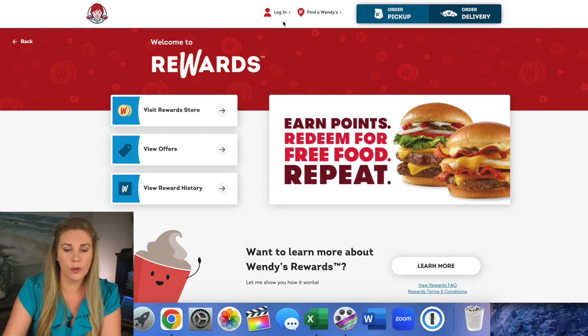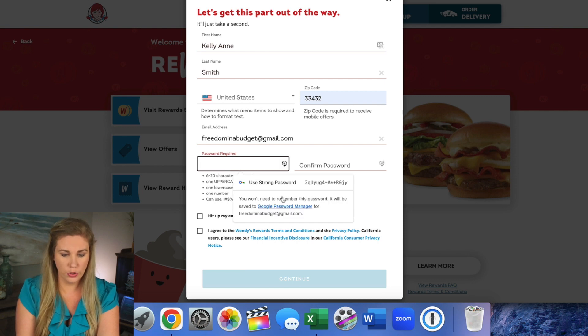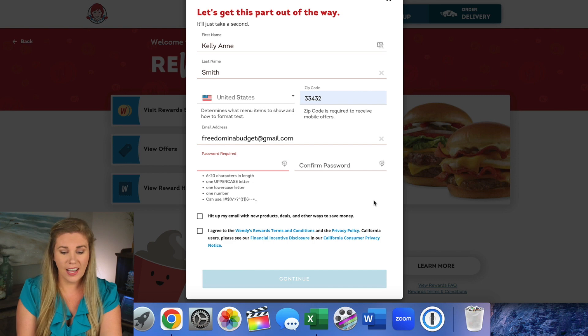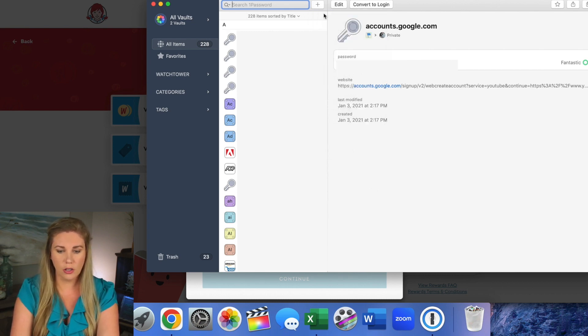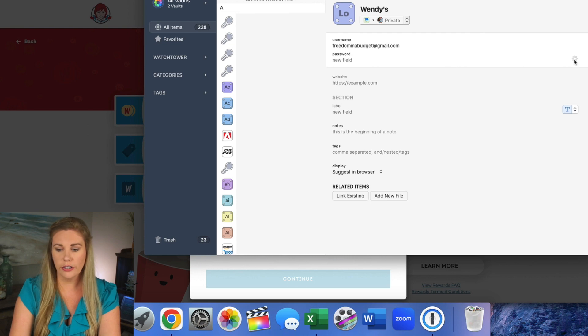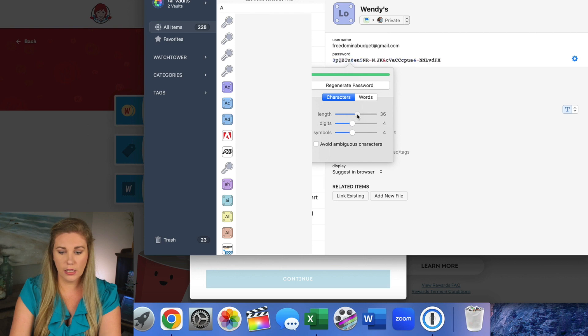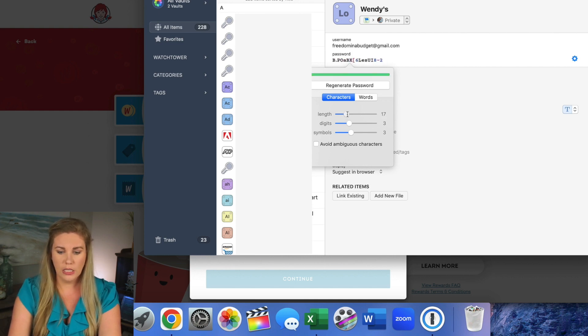Now I'm going to show you how to create a login. We're going to use Wendy's as an example. I'm going to go to login, sign up, and when we get to the password section I'm going to use 1Password instead of the Google password manager. I'll click the add button, select add login, enter the name 'Wendy's', add the email address, then for the password field I'll click the gear icon to generate a password. I can set the length, number of digits, and number of symbols — I always use characters since that feels more secure.